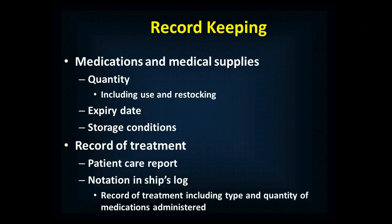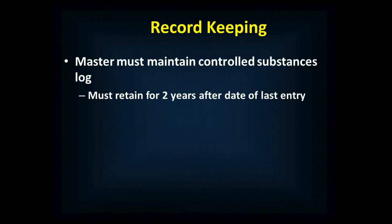You'll also need to make a notation in the ship's log — some countries require this by law. You have to have a record of treatment including the type and quantity of medications administered. In addition, the master needs to maintain a controlled substance log, and that needs to be retained for two years after the date of last entry before it can be destroyed or discarded.